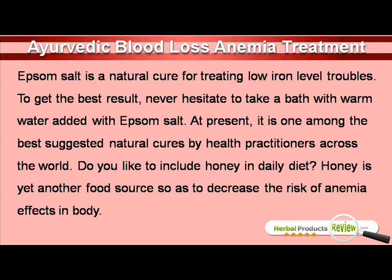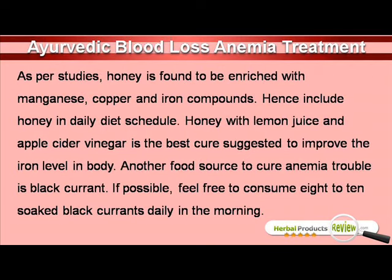Do you like to include honey in daily diet? Honey is yet another food source so as to decrease the risk of anemia effects in body. As per studies, honey is found to be enriched with manganese, copper and iron compounds. Hence include honey in daily diet schedule. Honey with lemon juice and apple cider vinegar is the best cure suggested to improve the iron level in body.